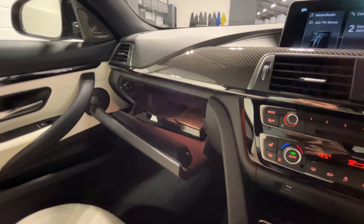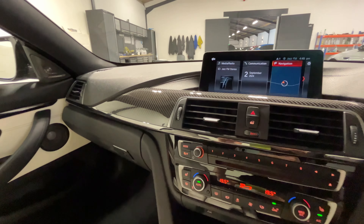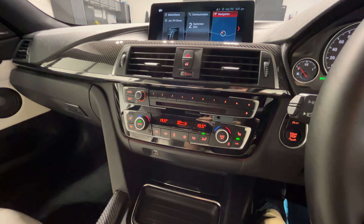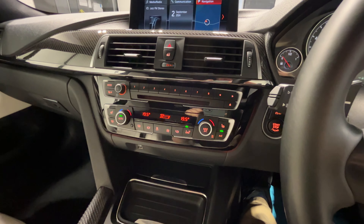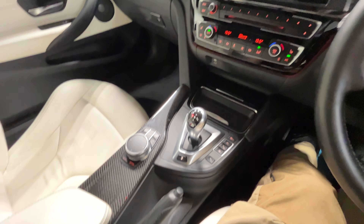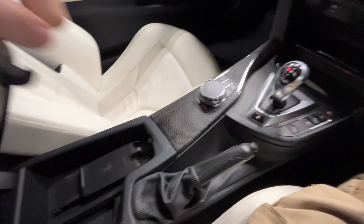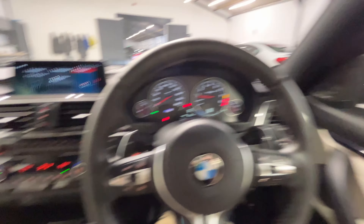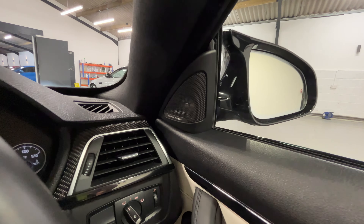Over here you've got the original handbook as well. You can see the carbon inlays in the interior. You've got dual climate display as well as heated seats for the passengers. You've also got wireless charging.